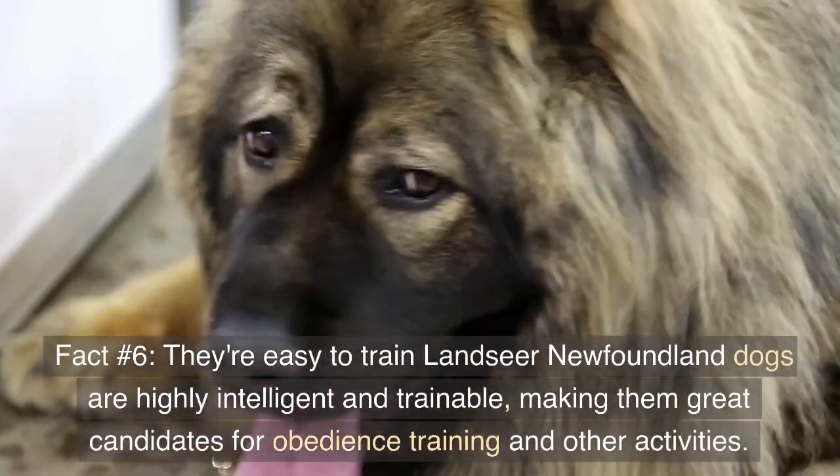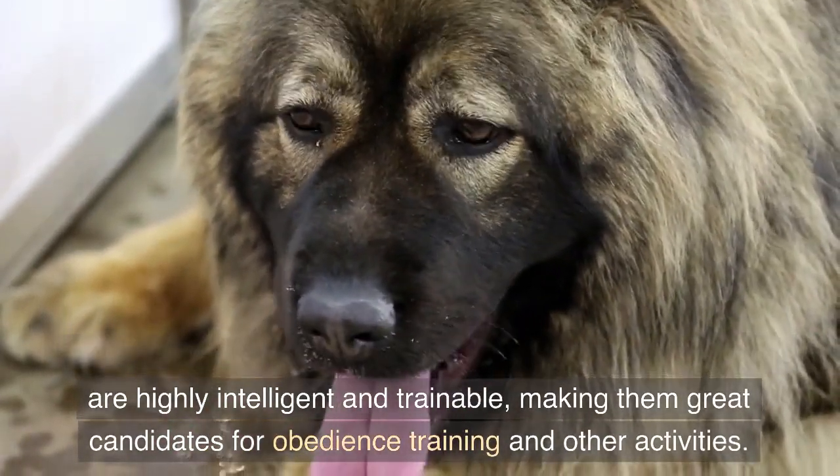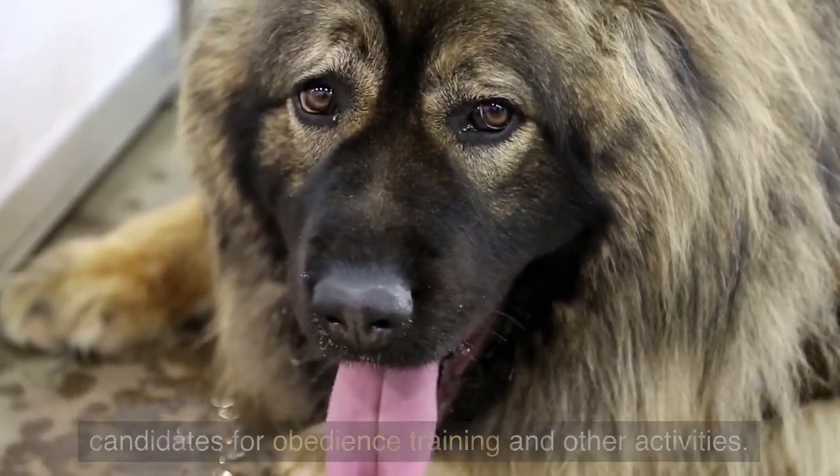Fact number six: they're easy to train. Landseer Newfoundland dogs are highly intelligent and trainable, making them great candidates for obedience training and other activities.